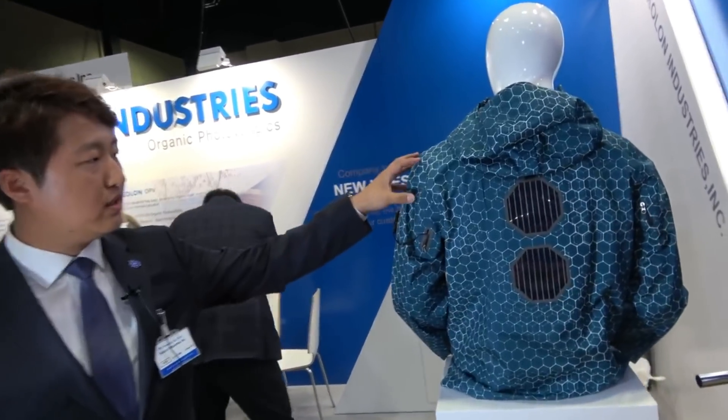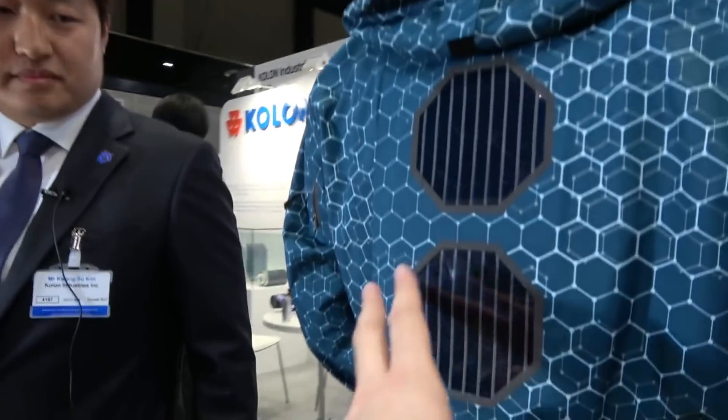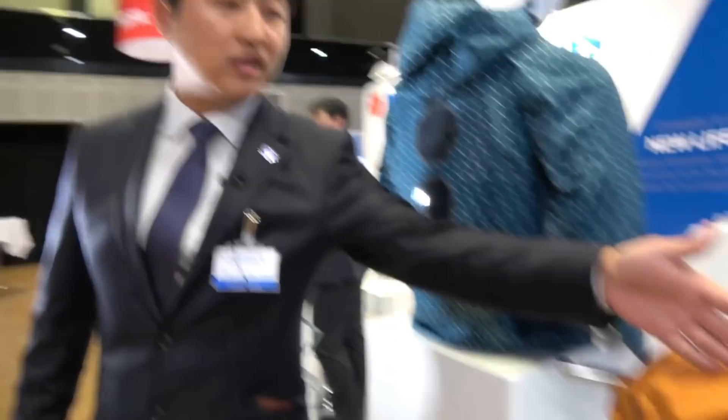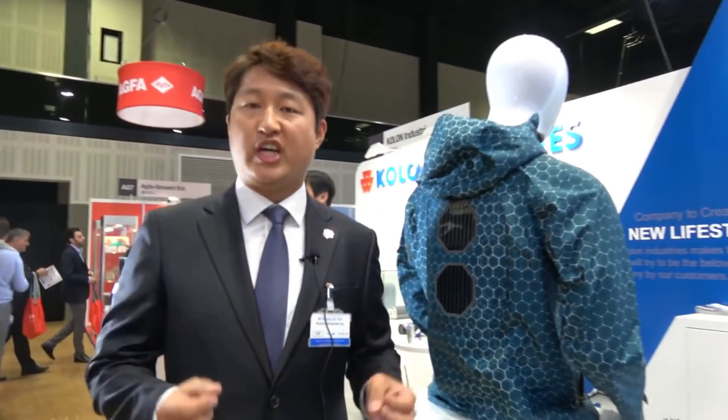So our jacket — let's check out the green jacket. The jacket is just style. So it matches the style and then your jacket is charging. One is like this kind of color, the other one is yellow color. We can make various colors and adopt them to various applications.